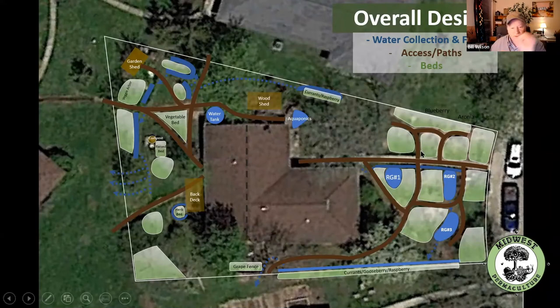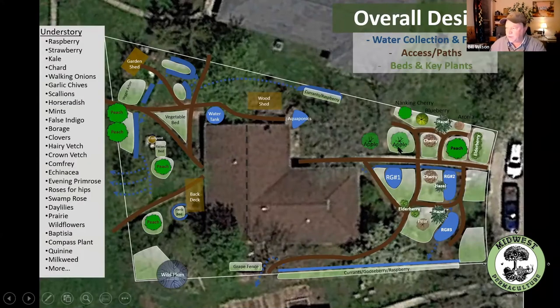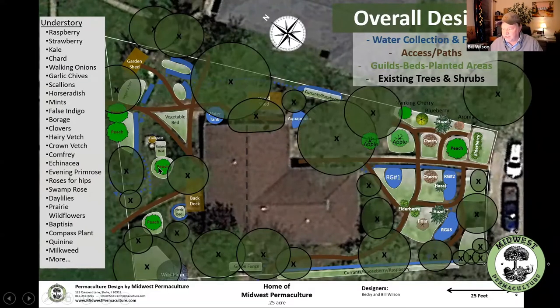Then we put in the overstory — these are the planting areas. Here's apple, cherry, and peach, and we got hazel, aronia, different plants. These are the understory plants we put in around the overstory species. For the final design for a client, then we put on the existing trees — those are marked with an X. We put in a signature block, the client's name, and a scale so you know how big the space is. And that's a finished permaculture design.